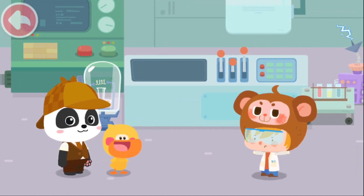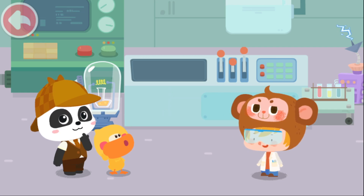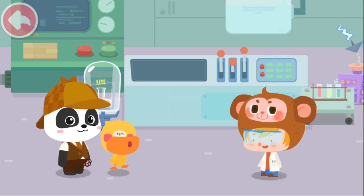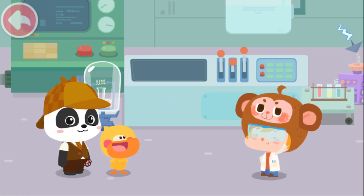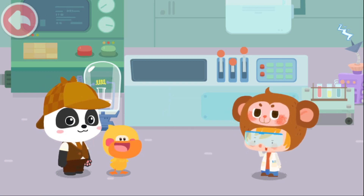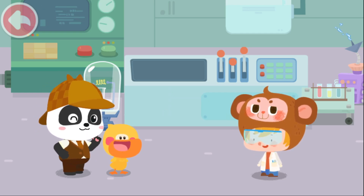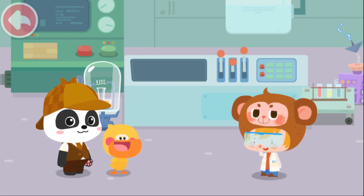Detective Kiki, you're finally here. Please help me find my robot. What does your robot look like? He is the unique robot that can change to different looks. Wow, little monkey, you are so great. Of course, I am the best inventor in the universe. So how do we find it? I haven't finished it yet, so the robot can only turn into something different from the surrounding. That makes it so much easier. Don't worry, we will help you find the robot.